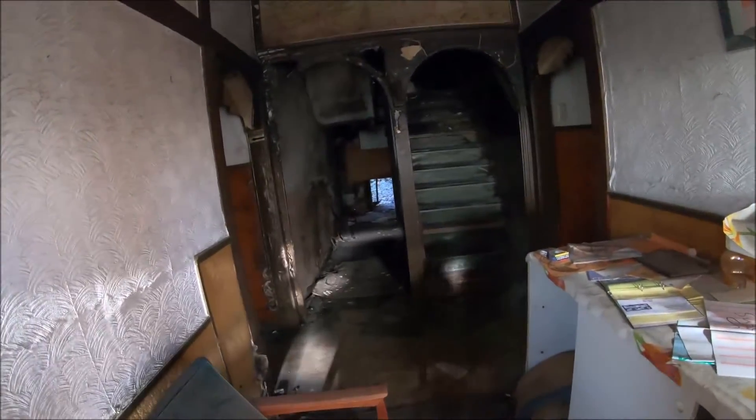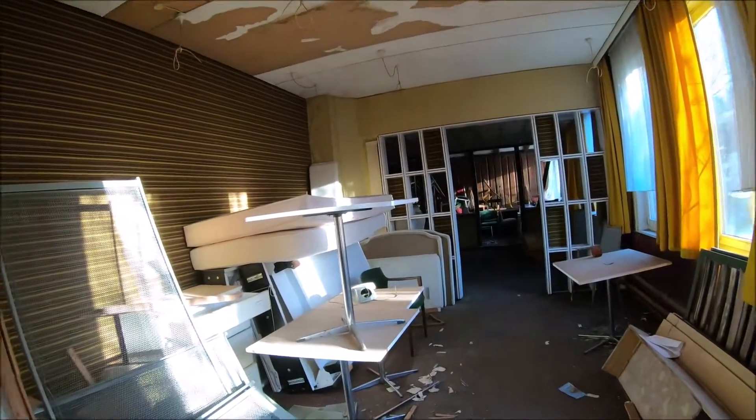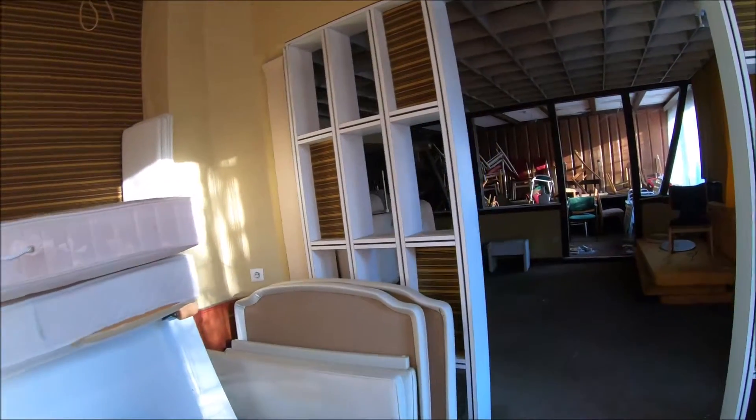Now you can see yourself. There is the stairs, we are going to go to the top. This Lampenhotel has its name because there are many lamps. But I have noticed that here is a lot of lamps.